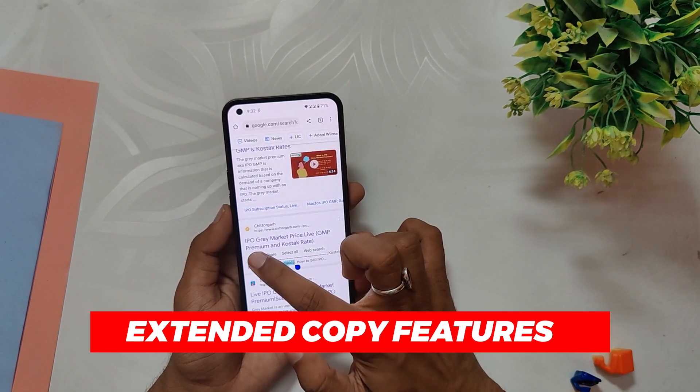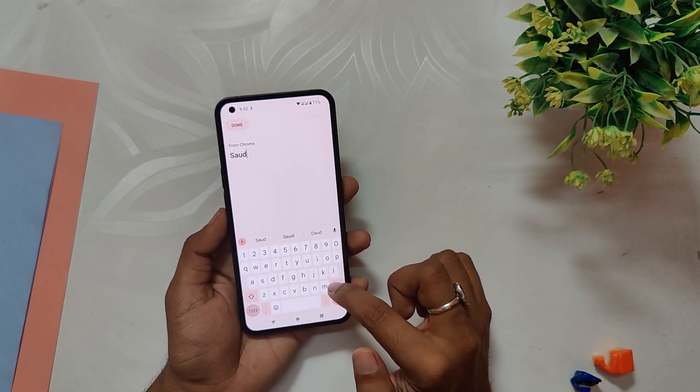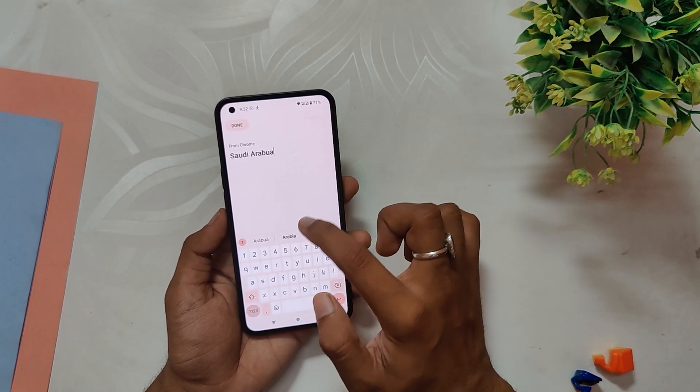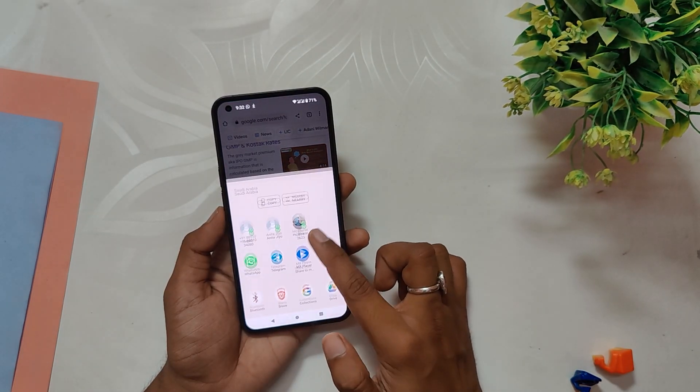Next up, we have the extended copy feature. When you copy something in Android 13, a pop-up appears in the bottom left corner from which you can tap to edit the text and share it quickly. It is a small but useful addition that will save you a lot of time.